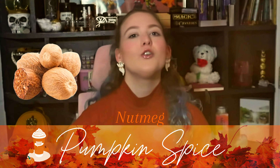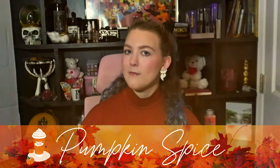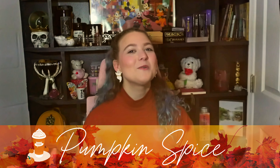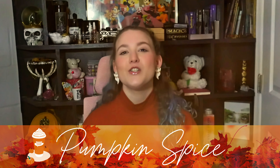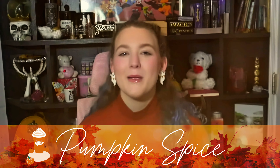Let's talk about the individual components of pumpkin spice. Cinnamon is great for abundance, prosperity, and protection, but what some people don't know is that it also works as an amplifier — similar to the crystal quartz — so it enhances or intensifies the magic of the other properties around it. In this pumpkin spice mixture, cinnamon is going to work as our amplifier to enhance the magical properties of the rest of the spices.